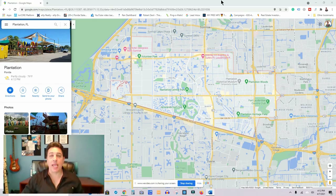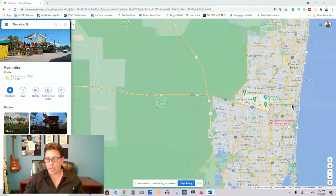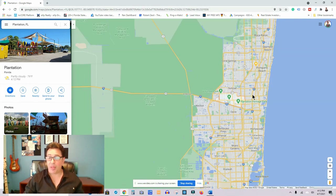Let's get right into this video about the City of Plantation. I've pulled up Plantation on the maps — you can see it outlined right here. So you're probably wondering, where is this place called Plantation? Let me scroll out a little bit and show you exactly where it's located in relation to Southeast Florida.